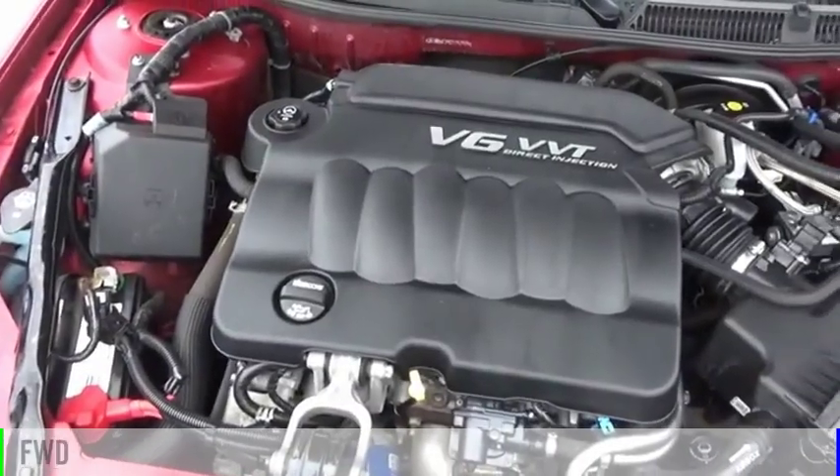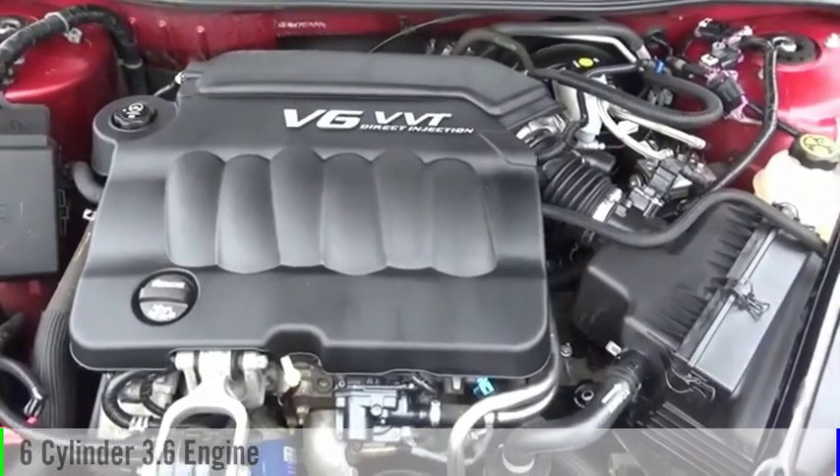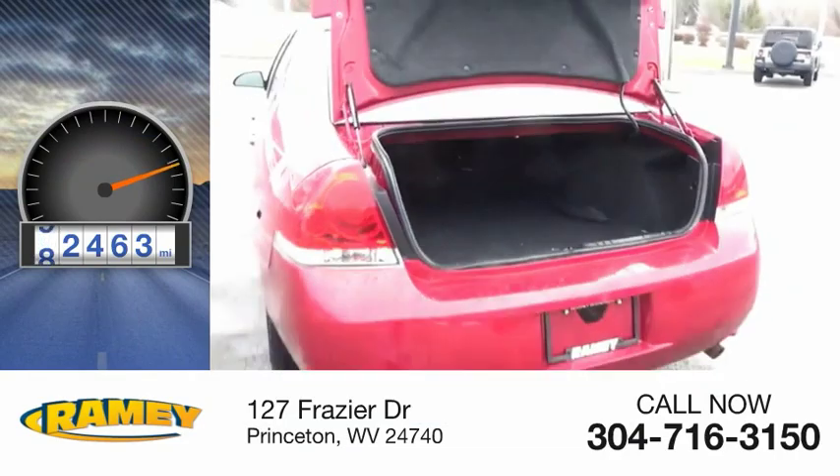This vehicle is powered by a front-wheel drive, six-cylinder, 3.6-liter engine. This vehicle has less than 95,000 miles.